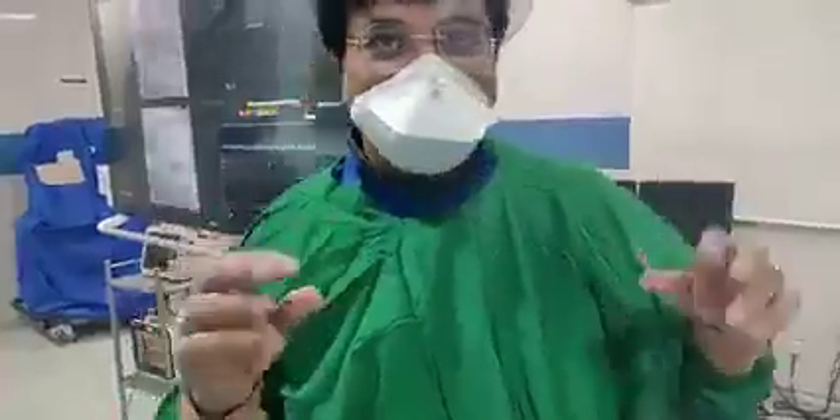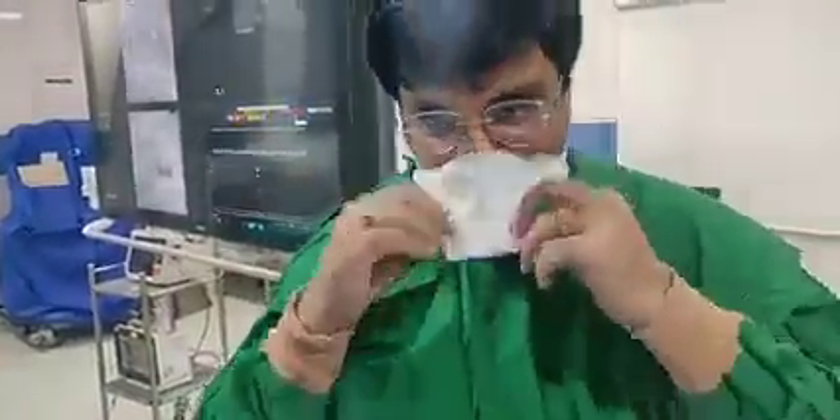I am Dr. Vivek Gupta from Delhi Apollo Hospital, cardiologist at Apollo Hospital, along with our team of experts, nurses, technicians, Aftar, Vasanth, and so many others.